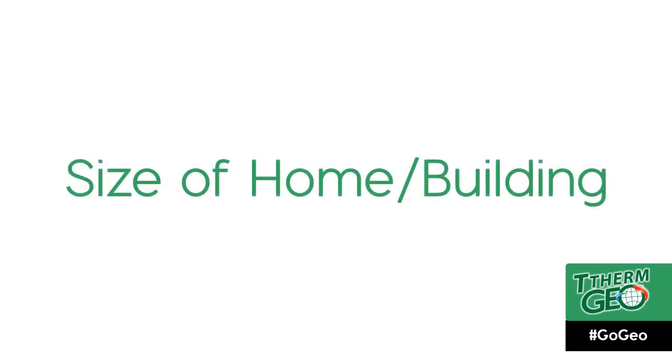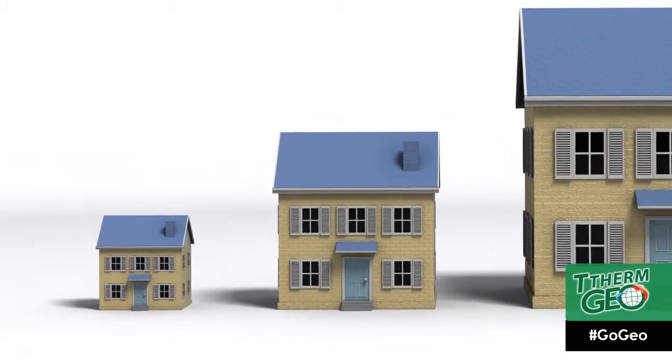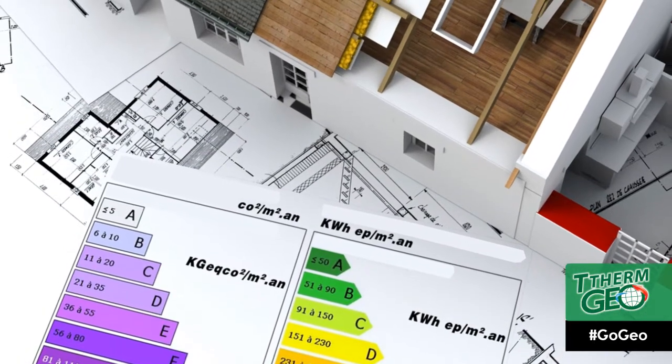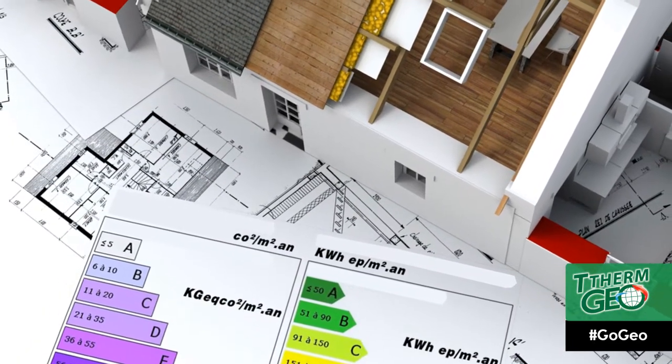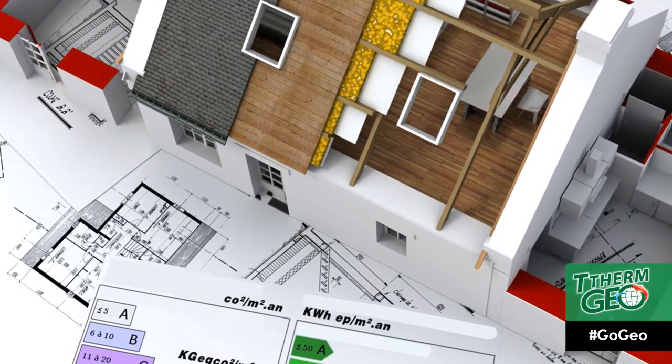Size of the home or building: the amount of heating required depends on the size of the home or building. The larger the building, the more heating or cooling will be required. Also, the insulation of your home will be another closely related factor, due to its direct effect on the amount of heating or cooling that will be required.